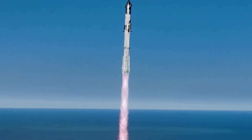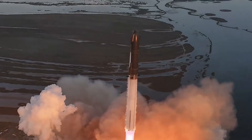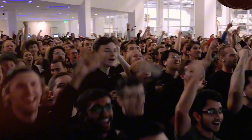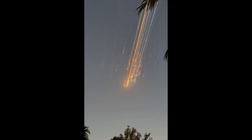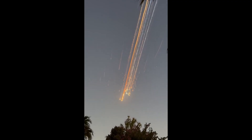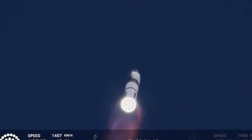The ground rumbles. 33 Raptor engines ignite in perfect synchronization. Starship Flight Test 7 lifts off the pad in a spectacular display of engineering prowess, and then just hours later ends in a dramatic explosion that scattered debris across the sky.